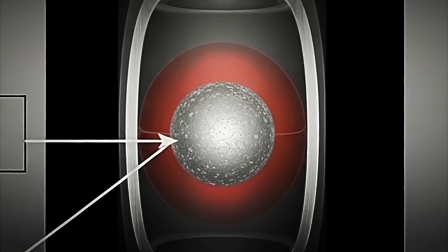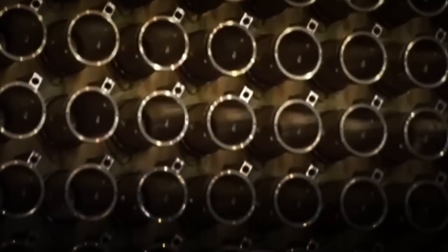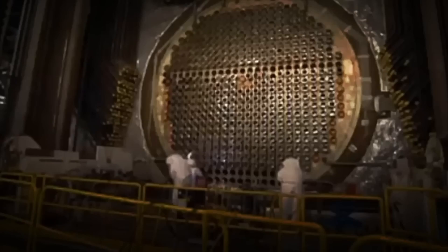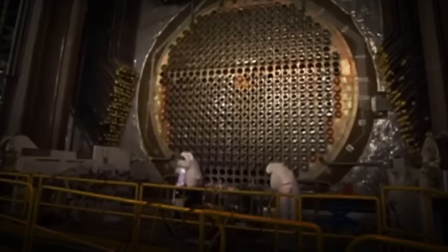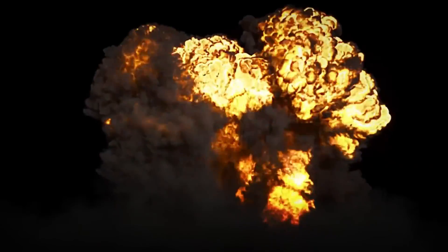Once ready, this piece is encapsulated in a special structure made of materials resistant to heat, pressure, and radiation. At first glance, it looks like just a dark, insignificant piece of metal. But in reality, it conceals the most destructive force ever created by humankind. With the core now finished, it's time to assemble the mechanisms that will detonate it.